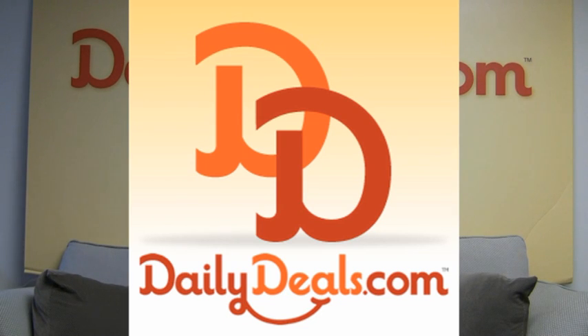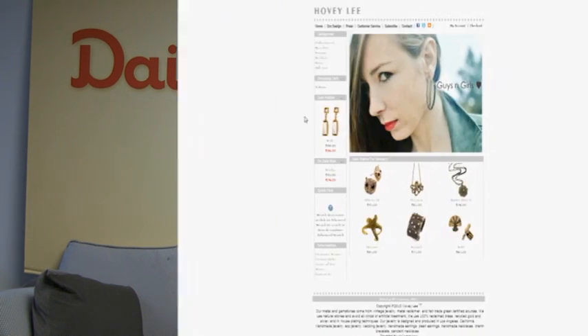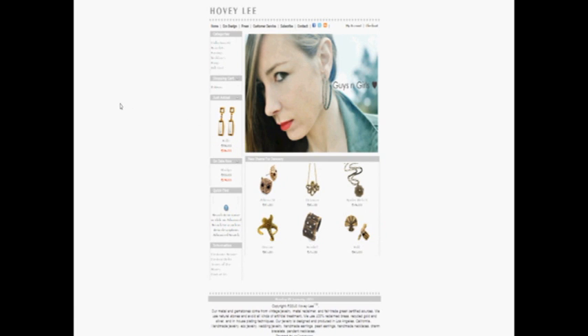Hi, I'm Shermaine with DailyDeals.com and today we have a great deal for eco-friendly jewelry. You can get glamorously green with jewelry from Hovi Lee. You can find handmade, modern jewelry. All of the collections are 100% fair trade, recycled, and are made of eco-friendly materials.